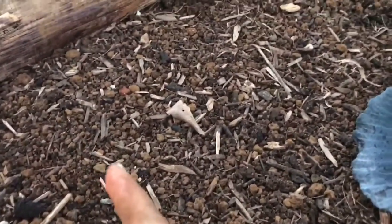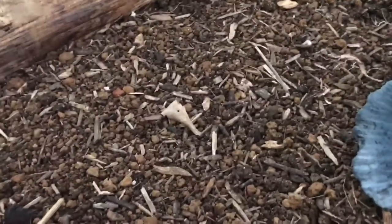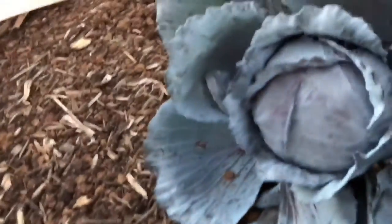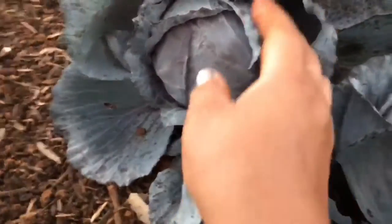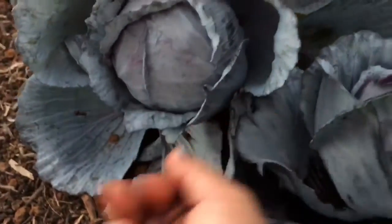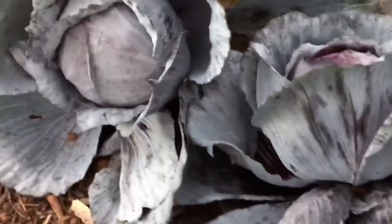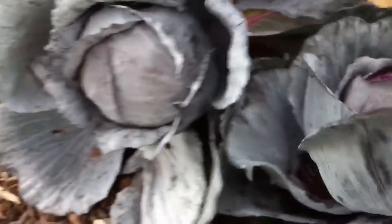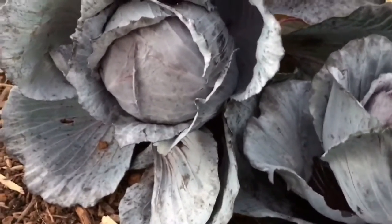I think I had one or two purple cabbages there. I had to yank it because something ate the crap out of it. And then I got these two here, but honestly guys, I think these cabbages are as big as they're gonna get. It's really small but I can make some kind of coleslaw with it.